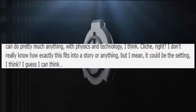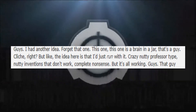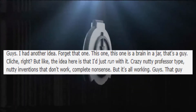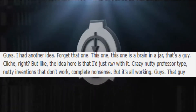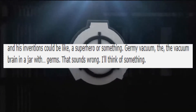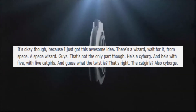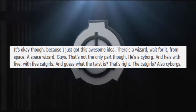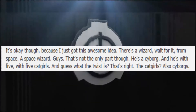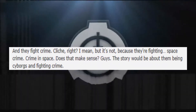SCP-2020 continues: 'Here's another idea — forget that one. A brain in a jar. Cliché, right? But the idea is I just run with crazy nutty-professor-type inventions that don't work — complete nonsense, but it's all working. That guy and his inventions could be like a superhero or something. "Germy Vacuum" — the vacuum brain in a jar with germs. I'll think of something. But wait — better idea: there's a wizard... from space. A space wizard! And he played destiny, he's a cyborg, and he's with five cat girls. And the twist? The cat girls are also cyborgs and they fight space crime!'